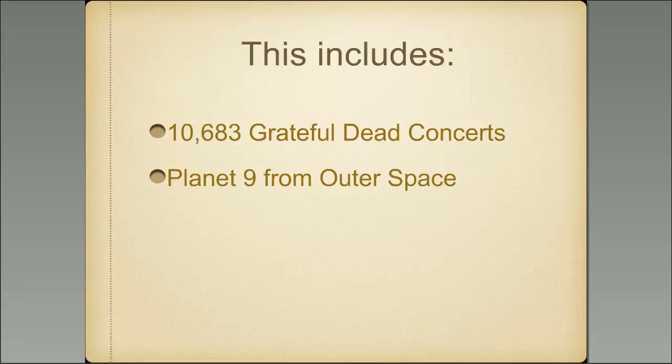For those who know what I'm talking about, they also have a copy of Plan 9 from Outer Space if you'd like to watch it — known as the absolute worst movie ever made, so bad that it is almost entertaining.